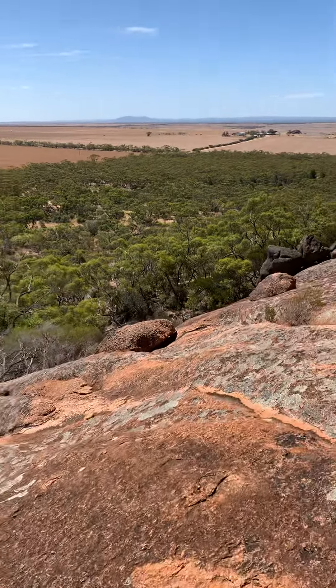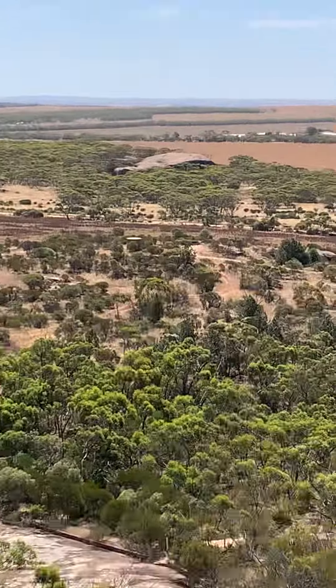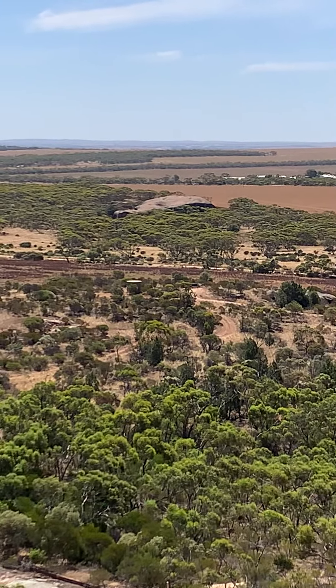And just while I'm here, there's this rock out there that is also really cool. I want to get on top of it, but I don't think you can.